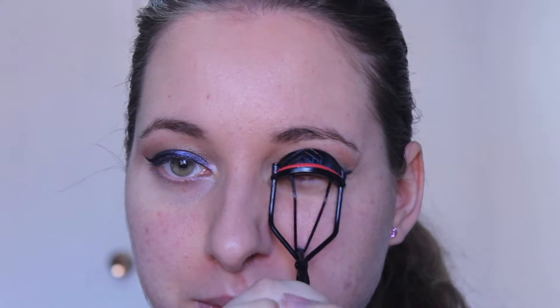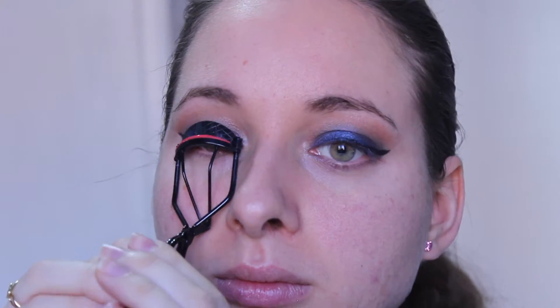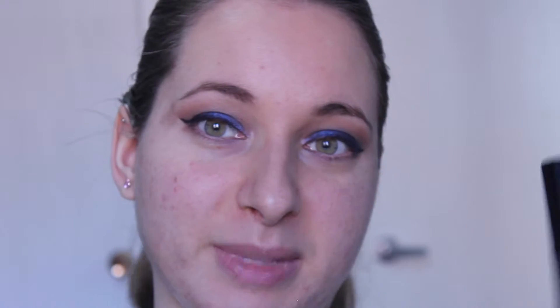I'm just going to slightly blend so that the line created by the tape isn't as harsh. A necessary step for me before applying mascara is of course curling my lashes. The mascara I will be using today is the Juviance 3D Designer Mascara.